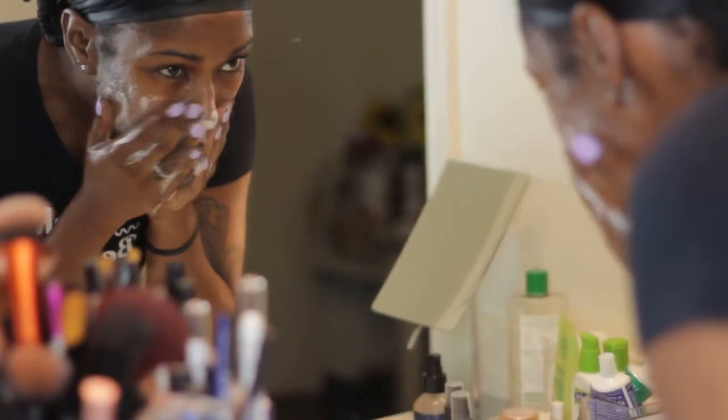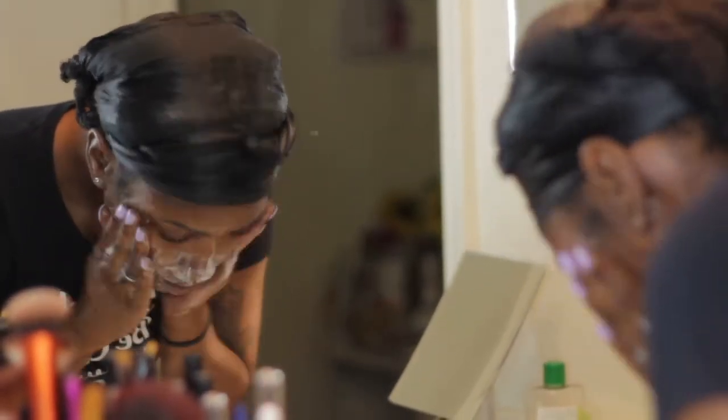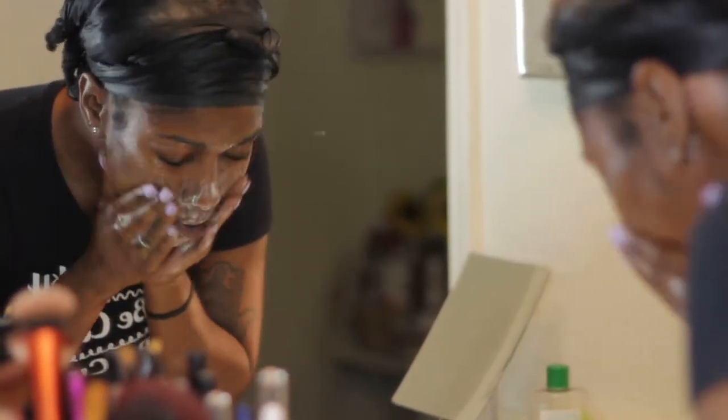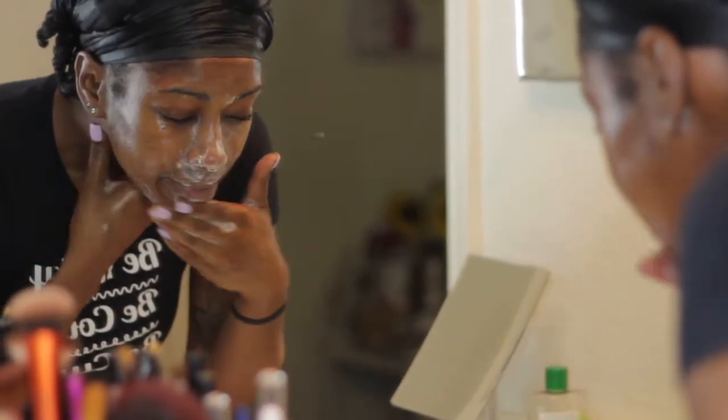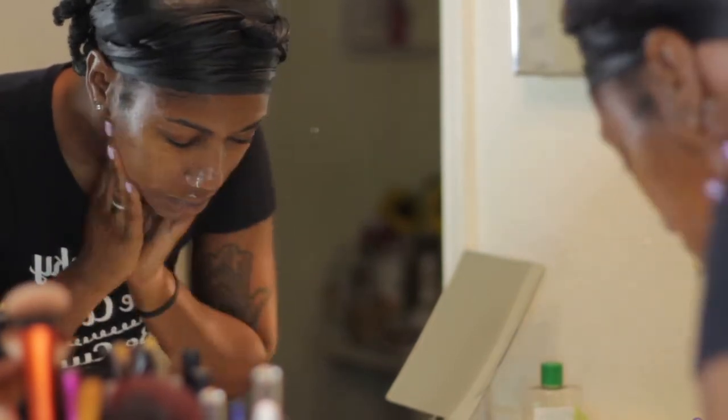I'm going to show you how I use all of the products. The first thing I start with is cleansing my face. I wet my face with some warm water and then I use about three pumps of the face cleanser to lather onto my skin. I make sure to scrub my face very aggressively with this product.